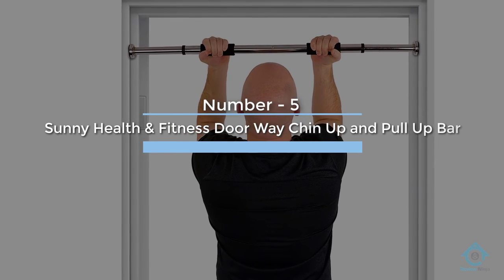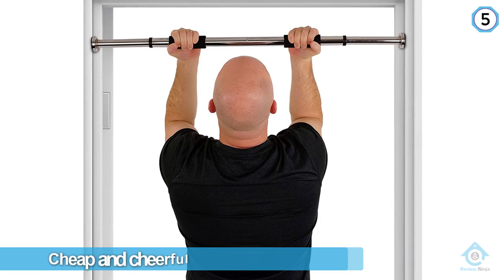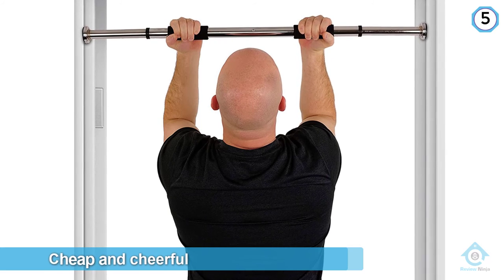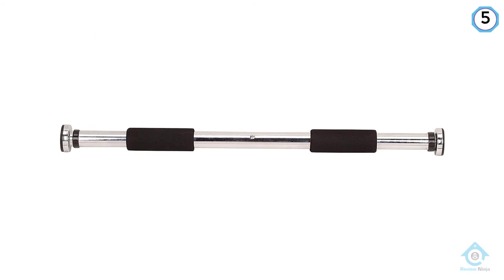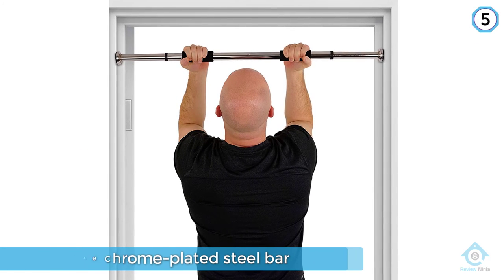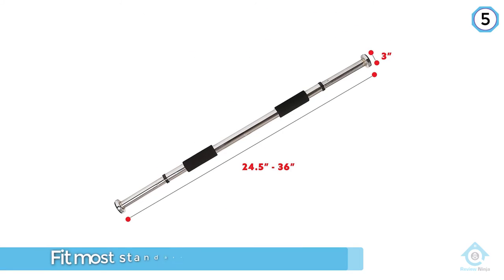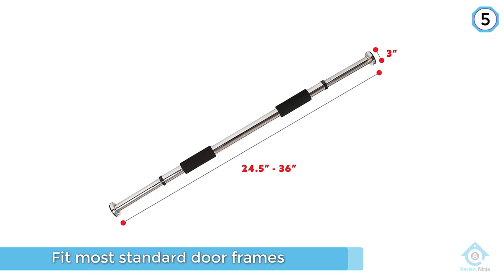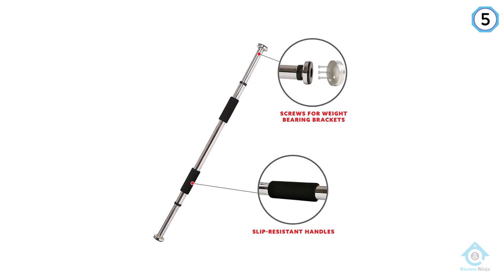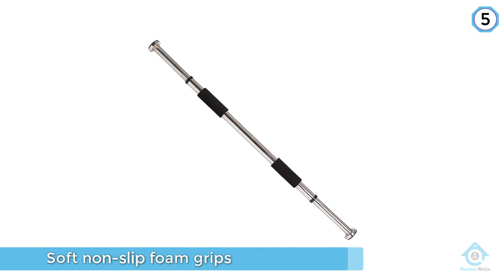Number five: Sunny Health and Fitness doorway chin-up and pull-up bar. The phrase 'cheap and cheerful' comes to mind when looking at this pull-up bar from the respected Sunny Health and Fitness. It's a far cry from some of the higher-end bars on this list, but it does what it says on the box. This slimline chrome-plated steel bar can be twisted to adjust the width from between 24.5 and 36 inches, so it will fit most standard door frames comfortably. The bar itself features soft non-slip foam grips, which are good for chin-ups, yet aren't ideal for wider arm placement.